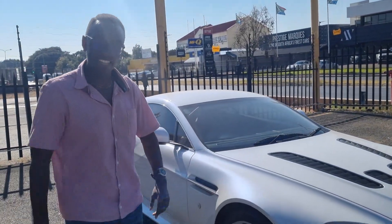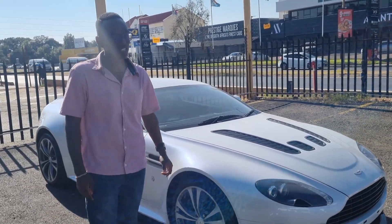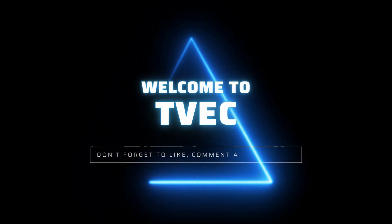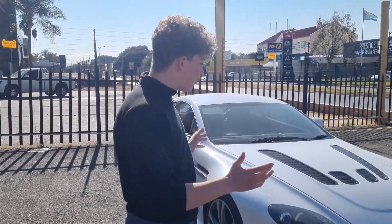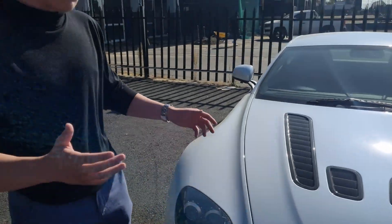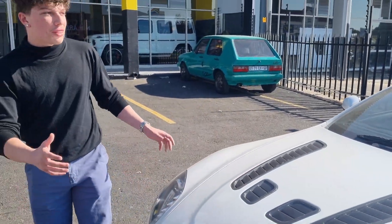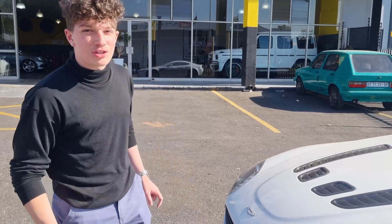Hello everyone, this is the Aston Martin Vantage - and this is no regular Vantage. What lies underneath is quite special. We are with a very special Aston Martin Vantage. It's not just your regular V8 or regular S. As you can see from the Aston Martin badging here, which is usually green and is now black, and this car comes with multiple carbon hood exits to cool down the massive motor underneath. This is the Aston Martin Vantage V12.